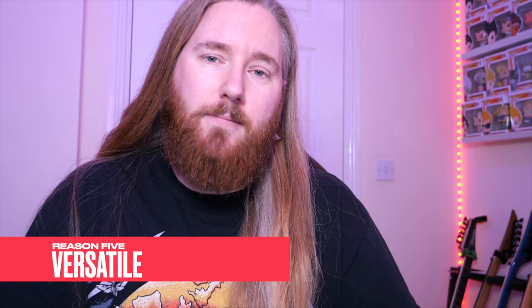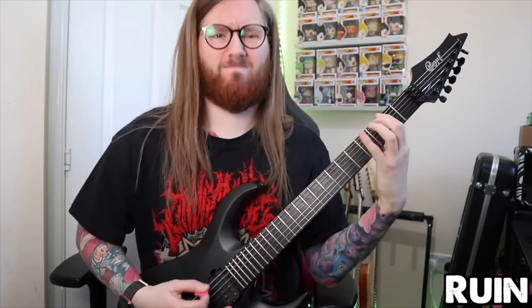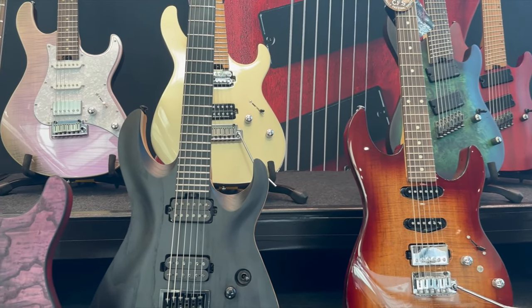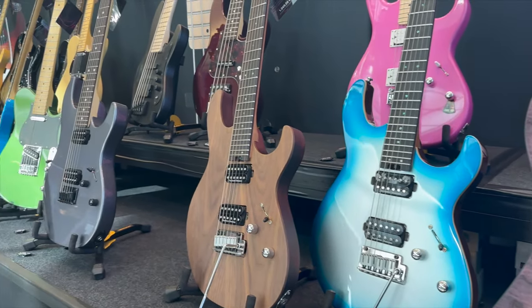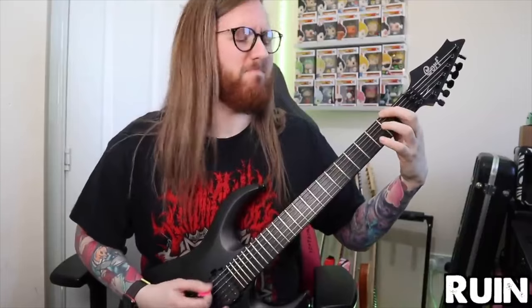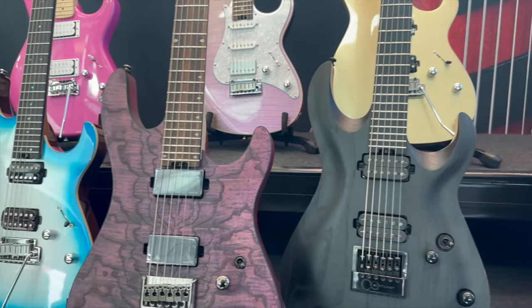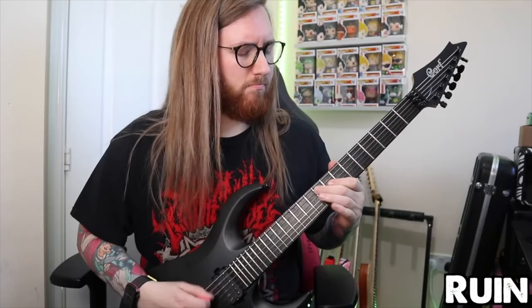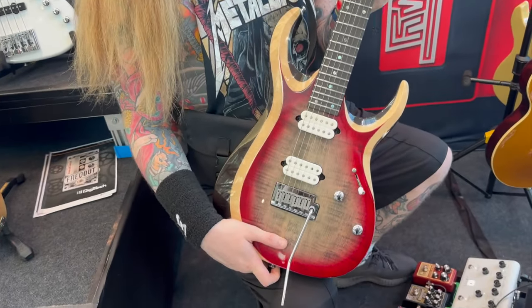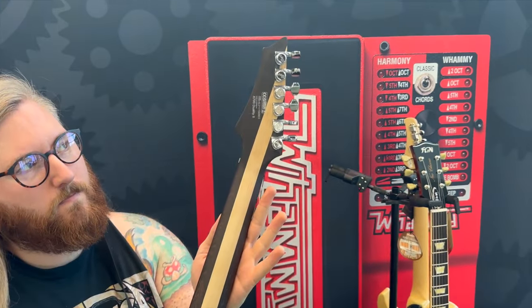Reason five, my final and favorite thing about them: they're incredibly versatile. The design and tonal range make them ideal for rock, blues, jazz, and more — they have guitar ranges excelling across various music genres. If you look at all the clips in this video, I'm playing metal and they sounded great. I believe this is because they're great at accommodating the diverse musical tastes of players with ease.